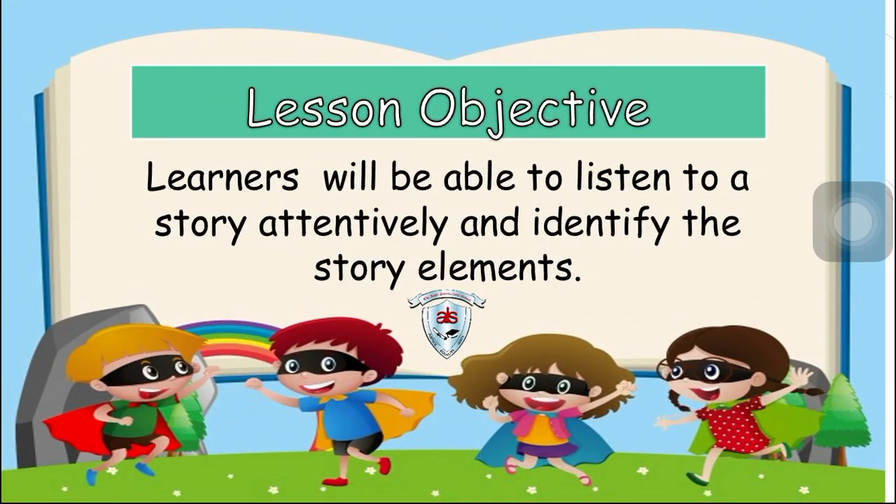Our lesson objective for today: learners will be able to listen to a story attentively and identify the story elements.